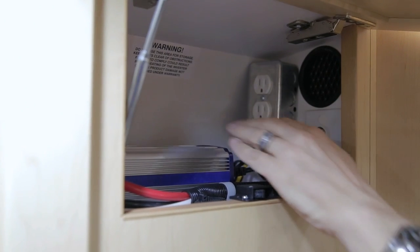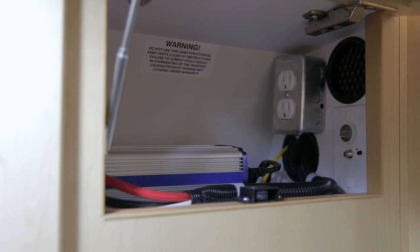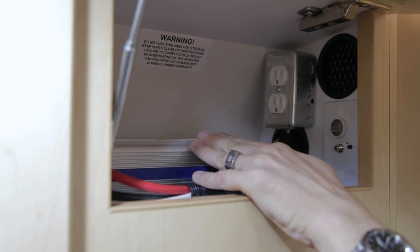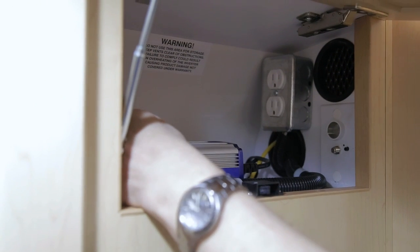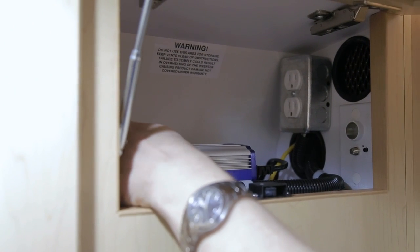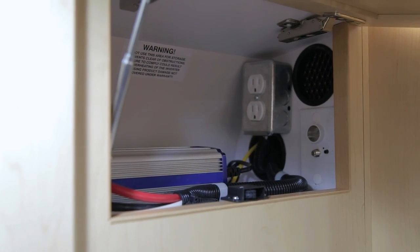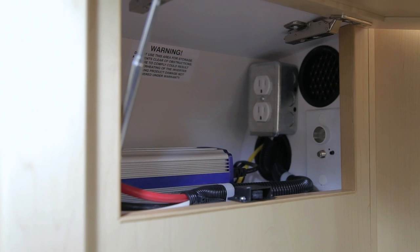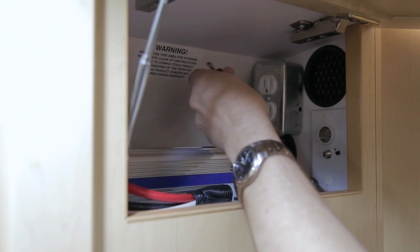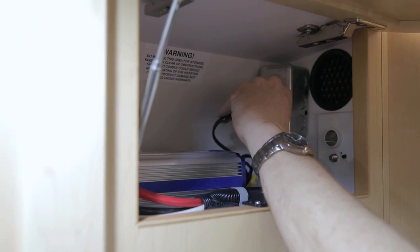Your television and Blu-ray player operate off 110 volts. You have a 110 volt inverter situated in your upper cabinet. If you are operating off 12 volt power, you will have to have your TV and DVD player plugged into the inverter. There is an on/off switch on the fan side of the inverter opposite the plugs — turn this on to operate your inverter. If you are plugged in at a campsite, turn your inverter off, unplug your TV and DVD player, and plug them into the permanent plug mounted on the wall of the cabinet above.